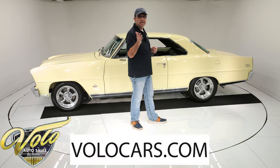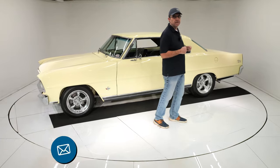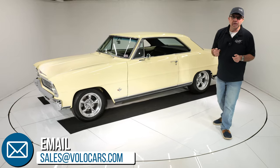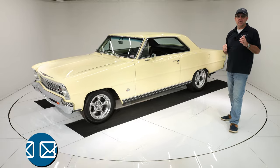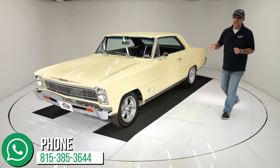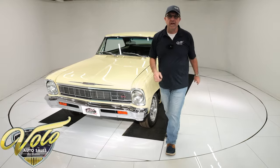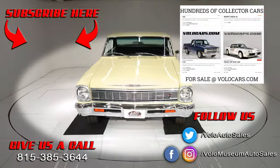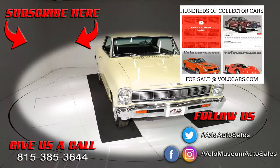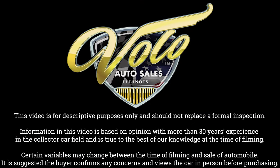Go to volocars.com. Click that buy it now button — if you're even remotely interested, that'll just lock it in for you. Also subscribe to our YouTube channel and click the bell icon so you'll be notified as videos are posted. Salesmen can help with all your questions, including how to get this delivered and how to get it financed. Thanks for watching.